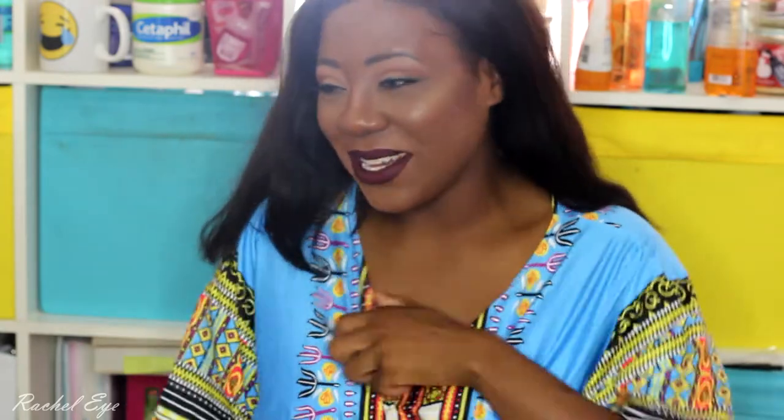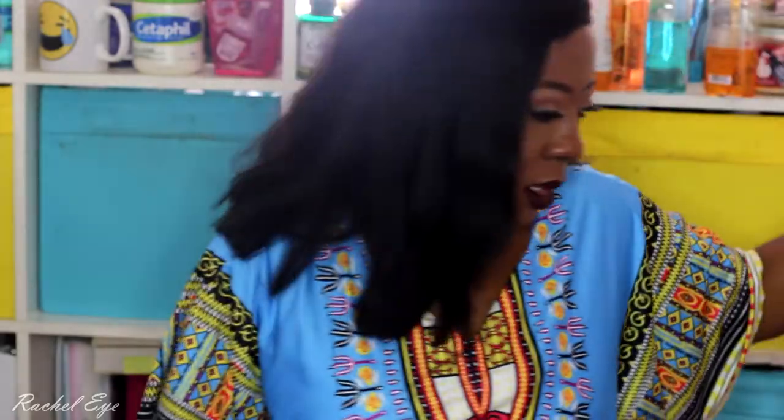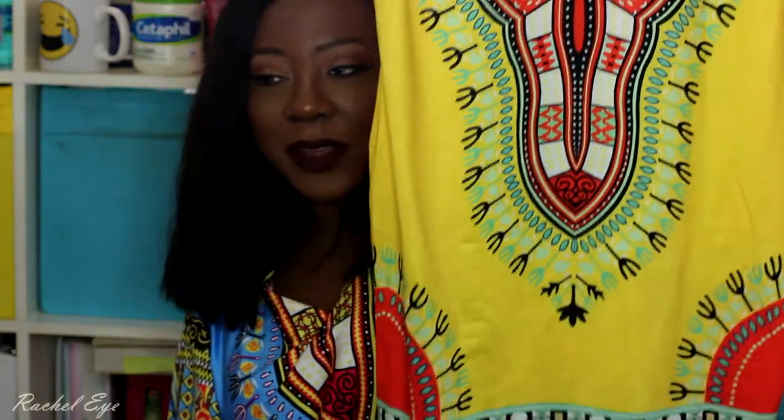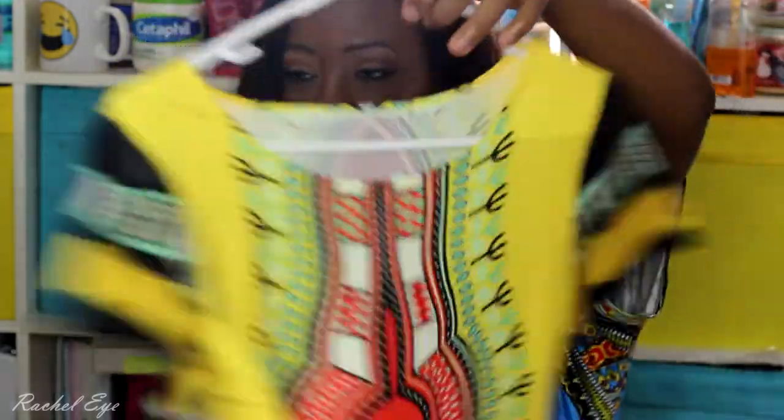This top I got from eBay — these are dashiki t-shirts. I usually get these. If you don't know, I'm fully Nigerian but I was born in Brooklyn, which is why I don't have an accent. I love these shirts, they're very good. It's a color I've never seen before, so I got this one, and then through another vendor I got a yellow kind — this one is supposed to be a dress and it fits pretty nicely.